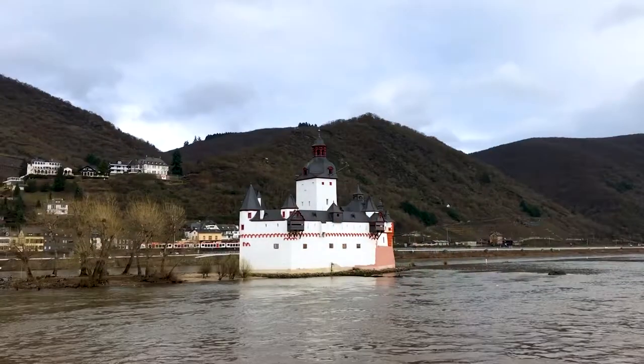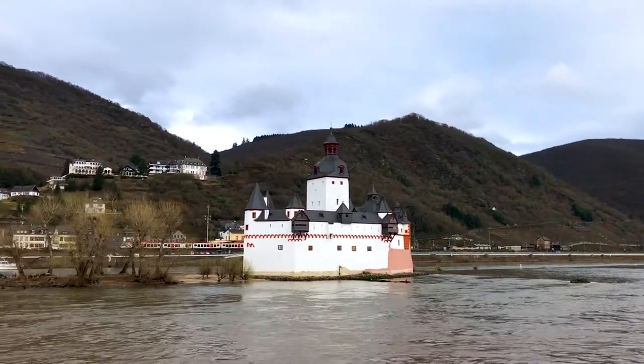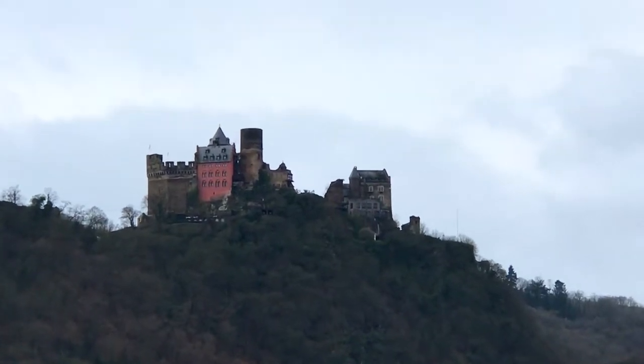Because the river was such an important trading artery, the locals would set up toll points and all that sort of stuff, and it made them very, very wealthy, enabling them to build enormous castles like Schoenbrunn that you can see up on the hill behind me. It was partially destroyed during the Thirty Years War, but it has been rebuilt and it now houses a hotel.